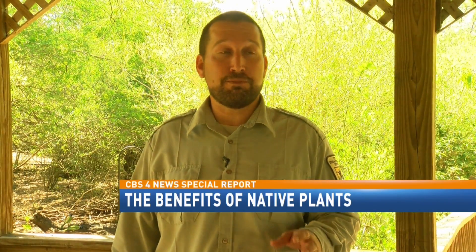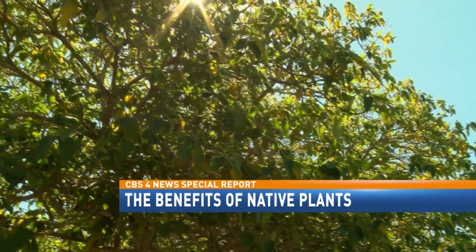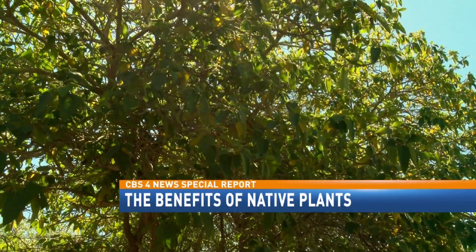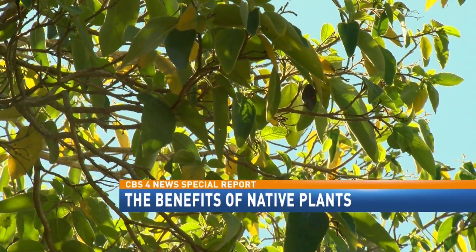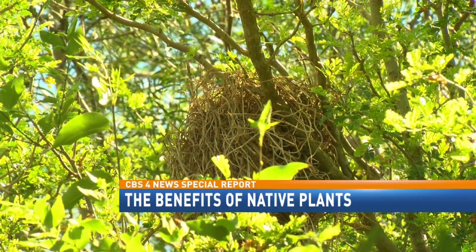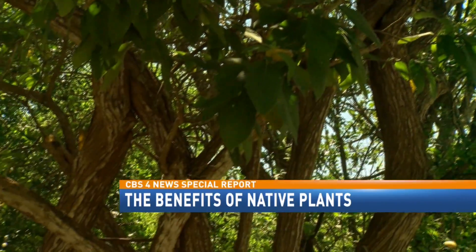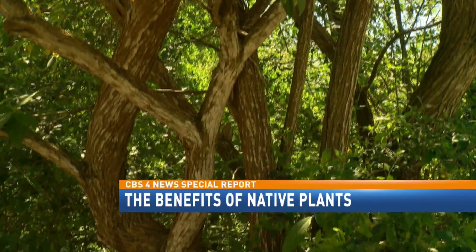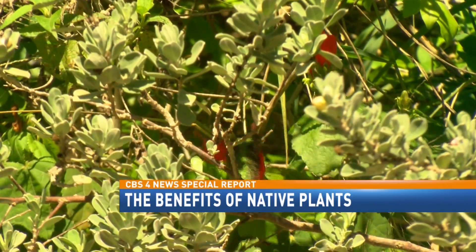If you want to have hummingbirds specifically, there are plants that can draw them into your backyard. This iniquita is pretty cool because it produces a little plum-looking fruit — it's kind of yellowish-green — and there are several different species of wildlife that like to eat it. Deer like to eat it, javelina like to eat it. It's a medium to large growing tree, so it provides lots of shade and lots of foraging for wildlife, from green jays to grackles and chachalacas to hummingbirds.